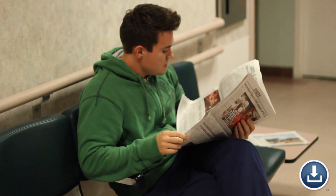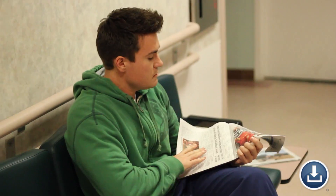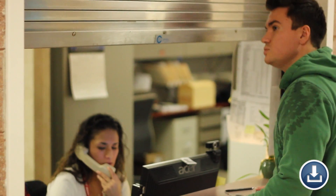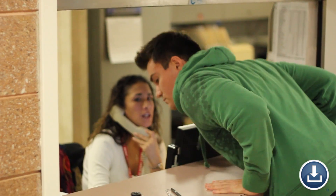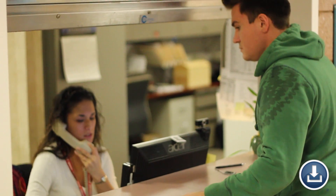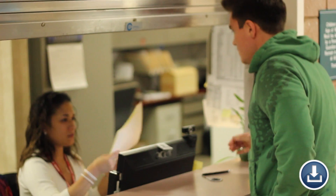Remarkably, even today, the ancient traditions of record keeping can be observed. This young lad appears to be frustrated at the prospect of waiting hours just to get his vaccination records for college. There ought to be a better way to address this ancient process.